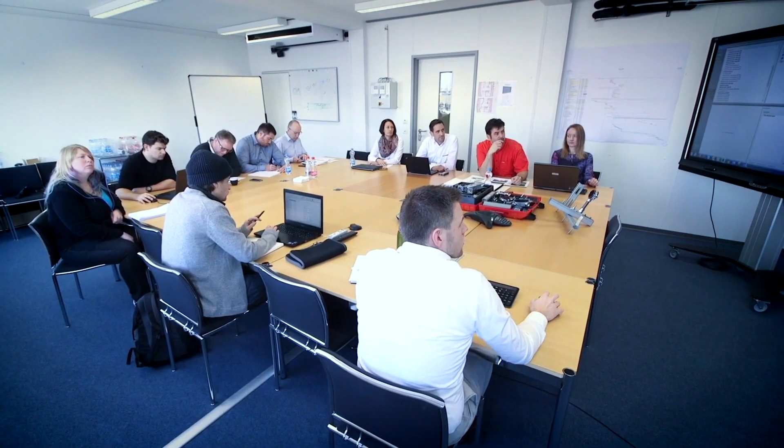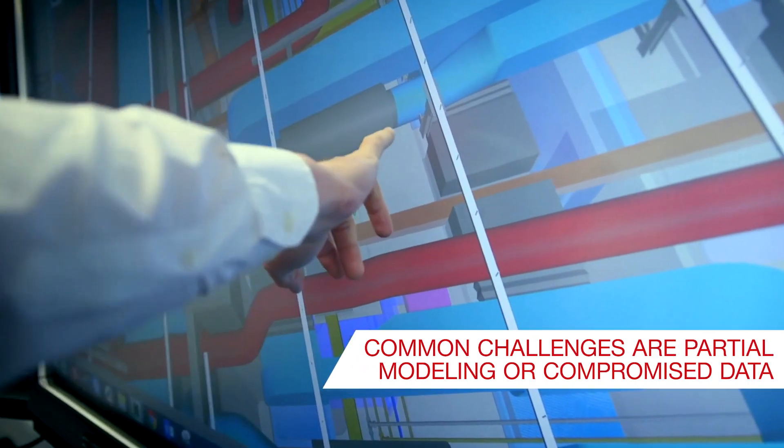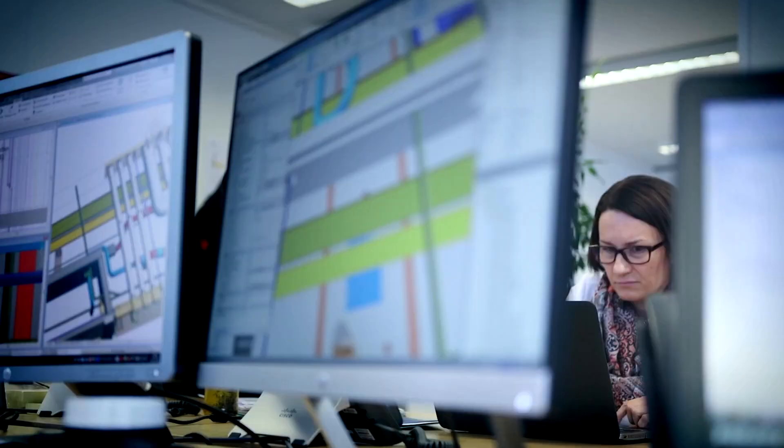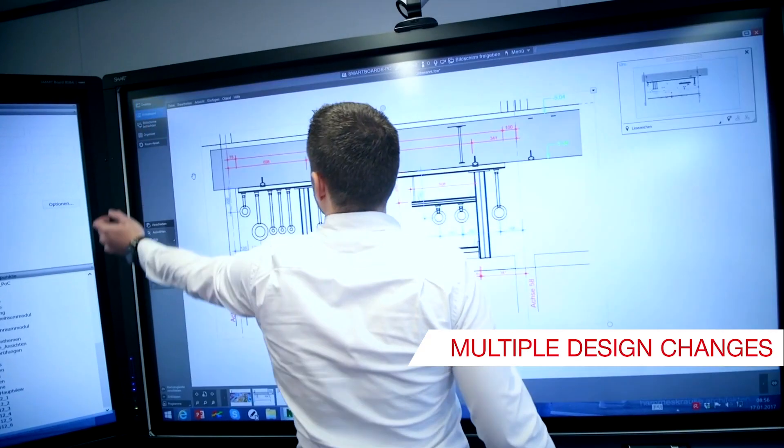In reality, however, the many stakeholders throughout the different phases of the design process may lead to only partial modeling or even compromised data. During implementation, you can thus face challenges such as multiple design changes,